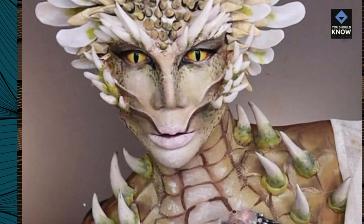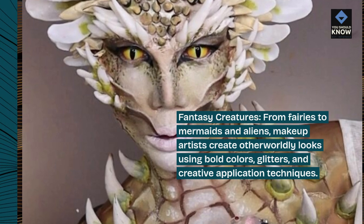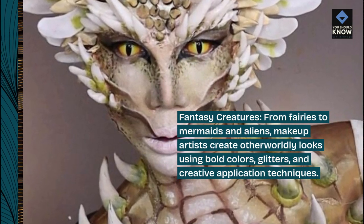Fantasy creatures: from fairies to mermaids and aliens, makeup artists create otherworldly looks using bold colors, glitters, and creative application techniques.